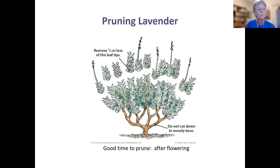Susan asked how lavender oil is extracted — is it from the leaves or flowers? Commercially, they mainly use the flowers to extract the oil. You can eat the leaves or flavor food with them, but the commercial oil extraction is primarily from the flowers.